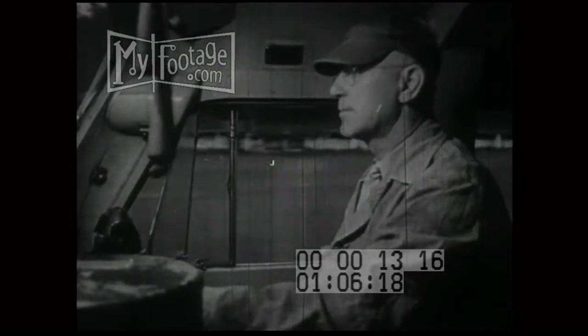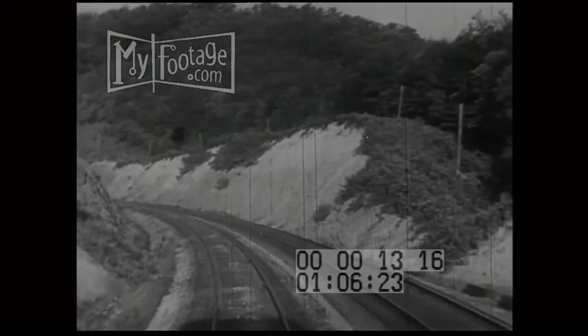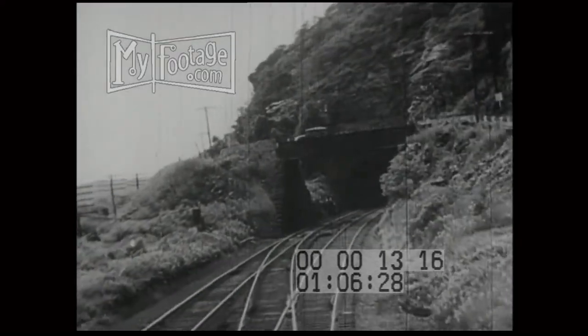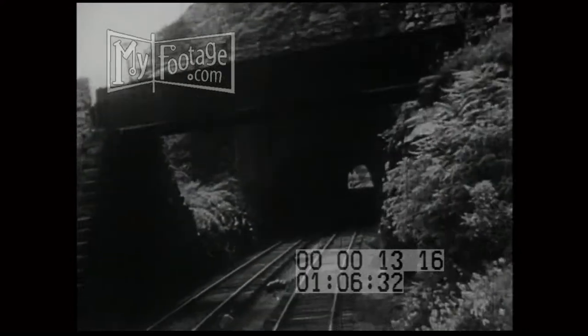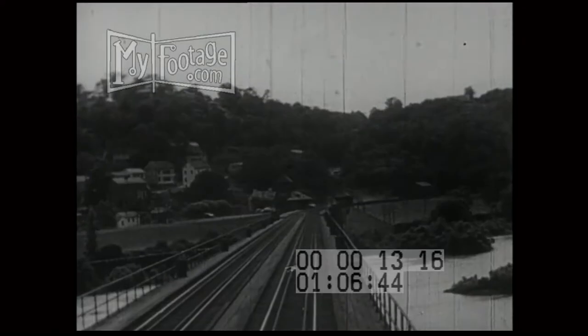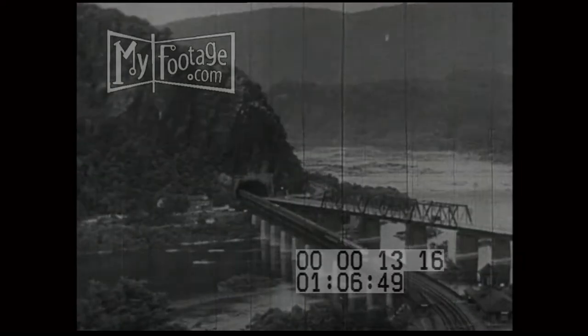Soon the train is going through a deep cut made in a hillside so the tracks can still be level. And now it approaches a tunnel — a big hole bored through a high steep hill. This tunnel is at historic Harper's Ferry, over the Potomac River, from the state of Maryland into the state of West Virginia.